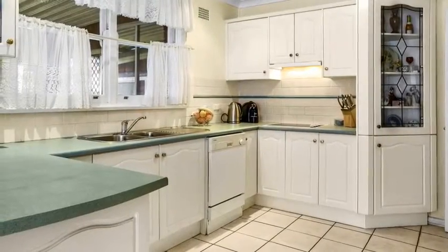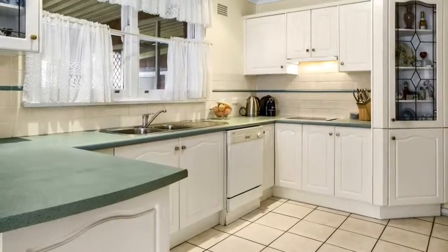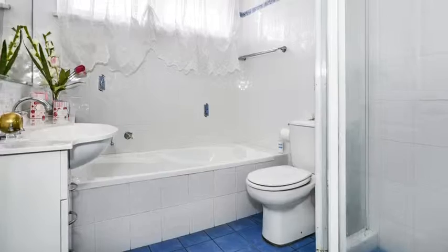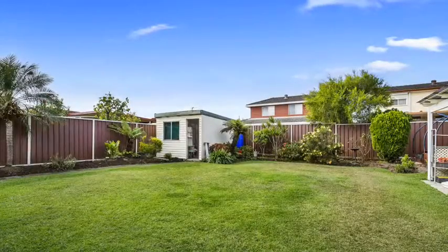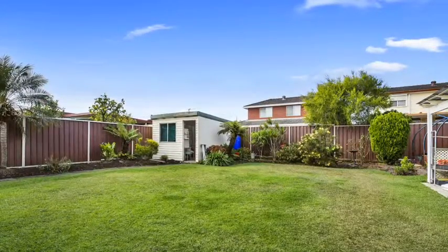To complement this spacious family home, there is also a modern updated kitchen with an abundance of cupboard space. The property also offers a functional updated bathroom, making this home ready to move straight into. The home is immaculately presented throughout with manicured gardens and garaging for one car.